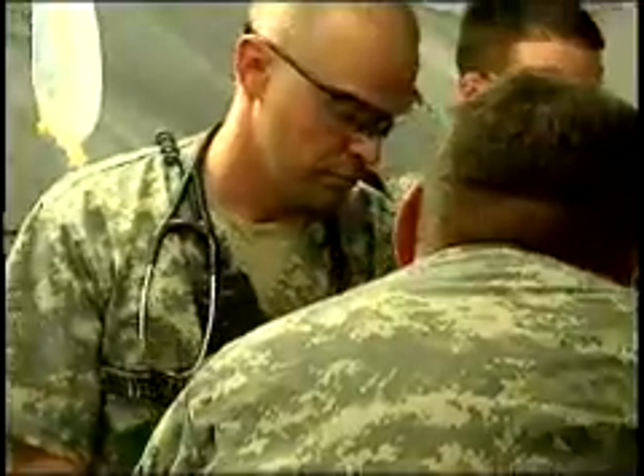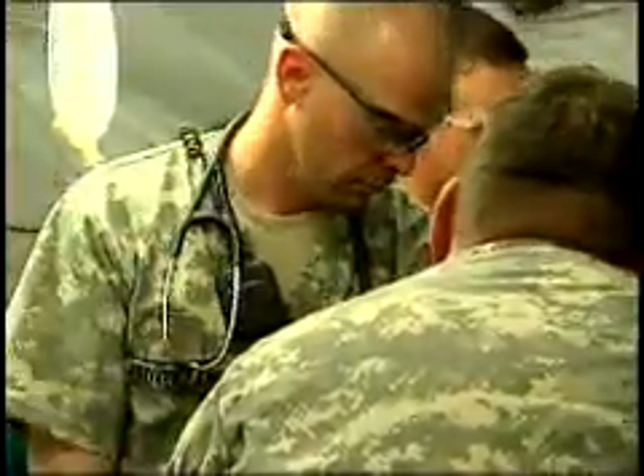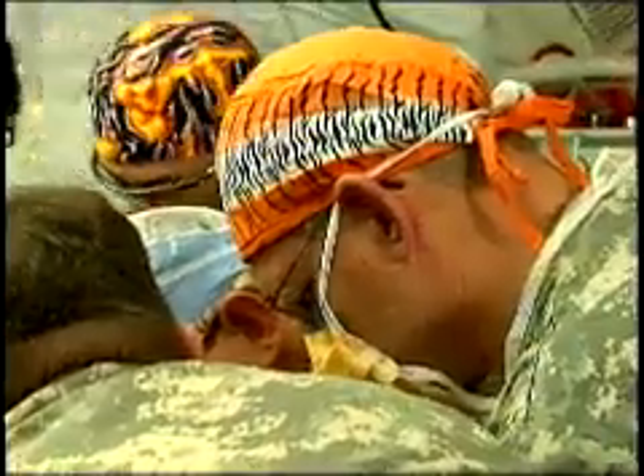Major Joseph Suker, a general surgeon with the FST, talks about the steps they take with a patient. The doctrine of a forward surgical team is to preserve the fighting force. Ultimately, our job is to ensure that anybody that comes through here gets back out to battle.